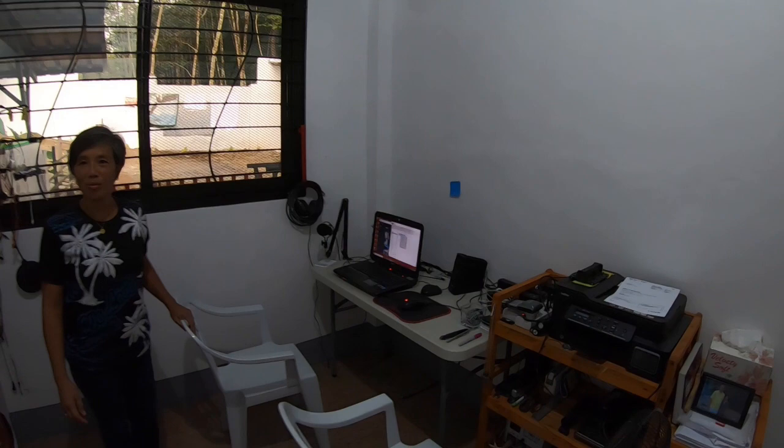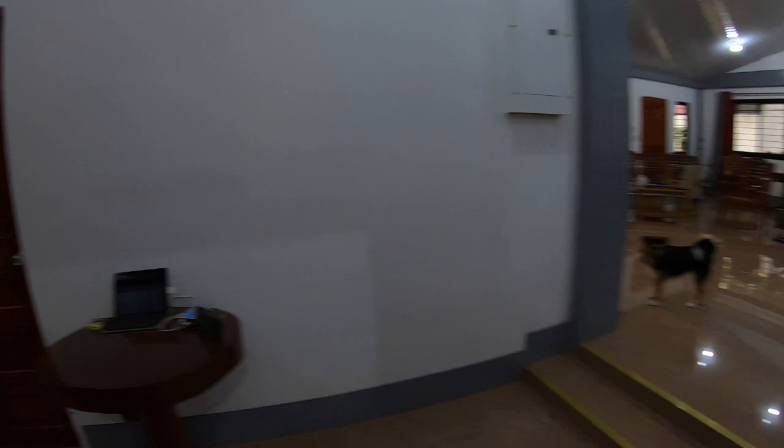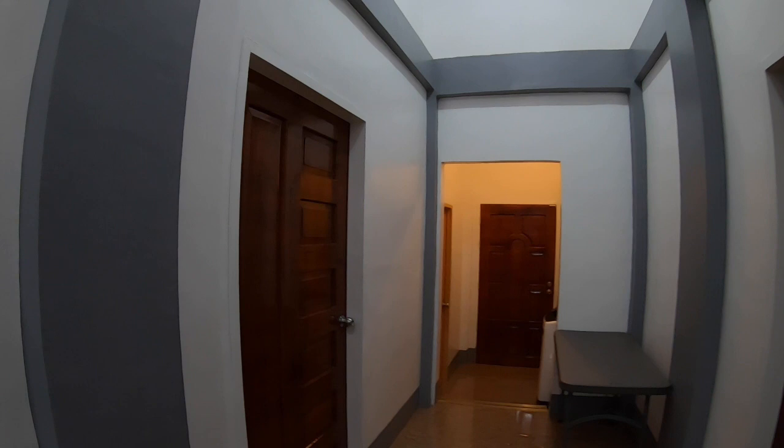Now we'll go into the computer area. It still needs to be cleaned up a little bit, but here's the computer where we do our YouTube videos and other things, with space for tools, dog food, and storage. This is the hallway — it's really wide, over six feet wide.